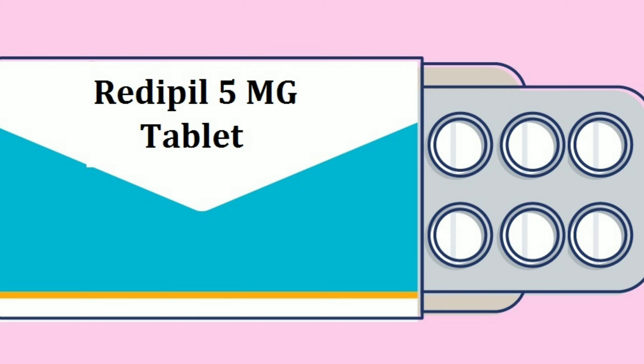First, we are going to talk about hypertension and high blood pressure. This may be genetic or an environmental effect. We are also going to talk about angina. This video covers the RediPill 5MG tablet.